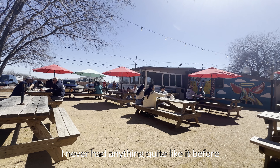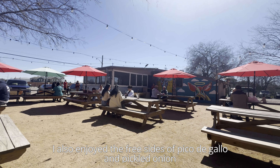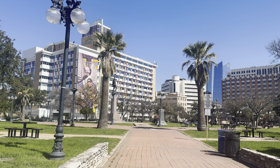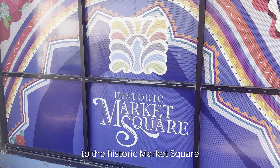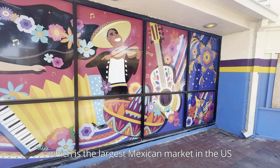Their brisket was the best brisket I had during our entire trip to Texas — super tender, and I recommend getting the fattier cut if possible. Their sausage was also the best I had during our trip; it was their signature serrano pepper and Oaxaca cheese sausage and you can taste both components. The last highlight for me was their mac and cheese — the chicharrones provided a nice crunchy texture that complemented the creaminess. I never had anything quite like it before. I also enjoyed the free sides of pico de gallo and pickled onion, a bit of a Mexican flair from which this place draws inspiration.